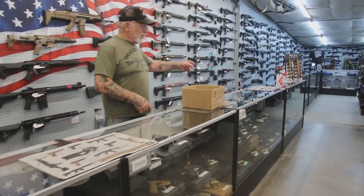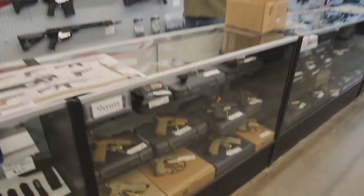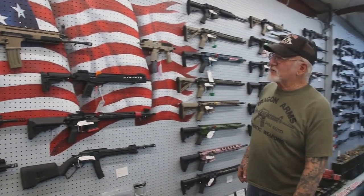This is four cabinets of 9mm pistols. These are all the different kinds of ARs we have here.